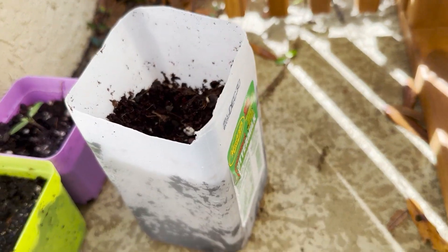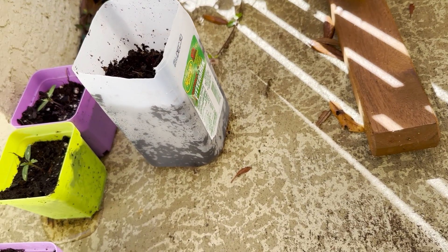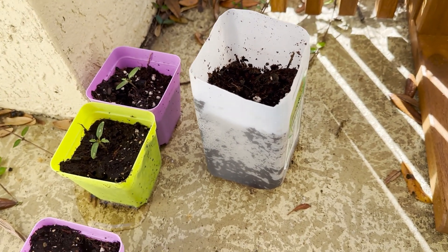And that is a buttermilk container that has a dwarf sunflower — that's what we call it.